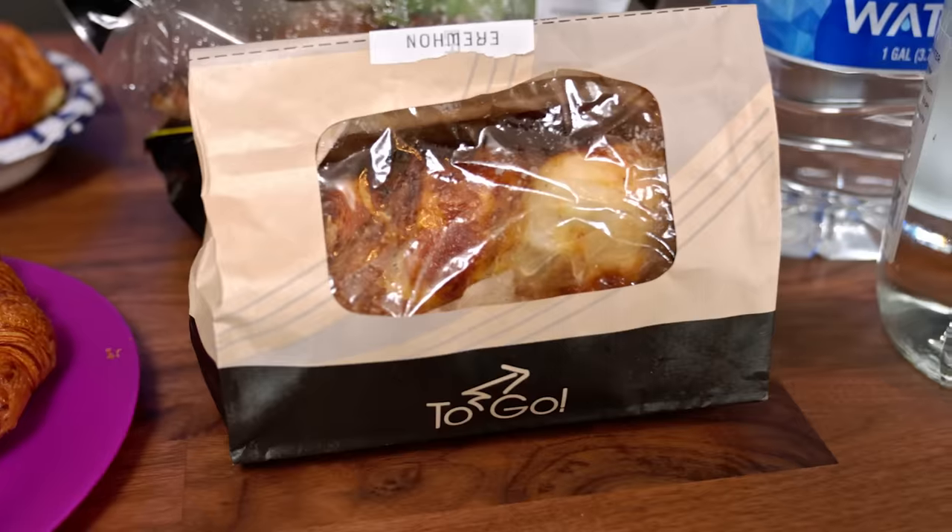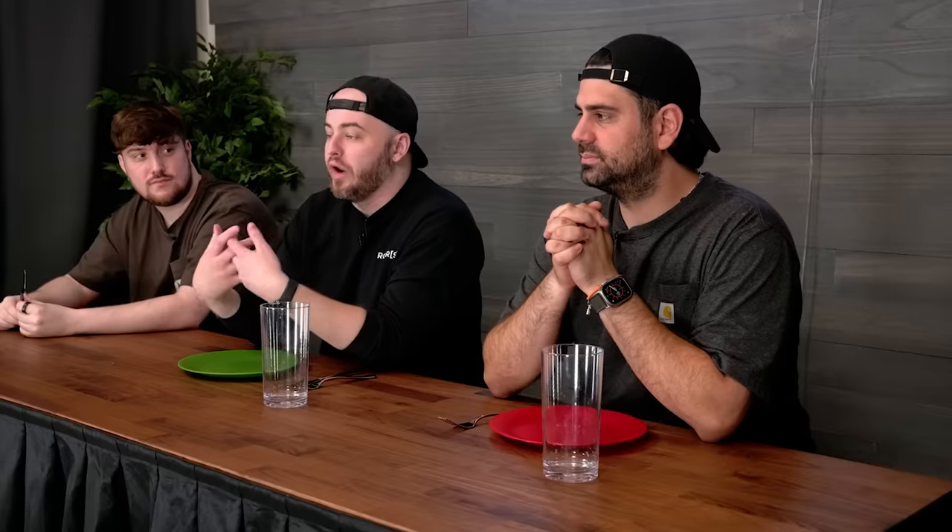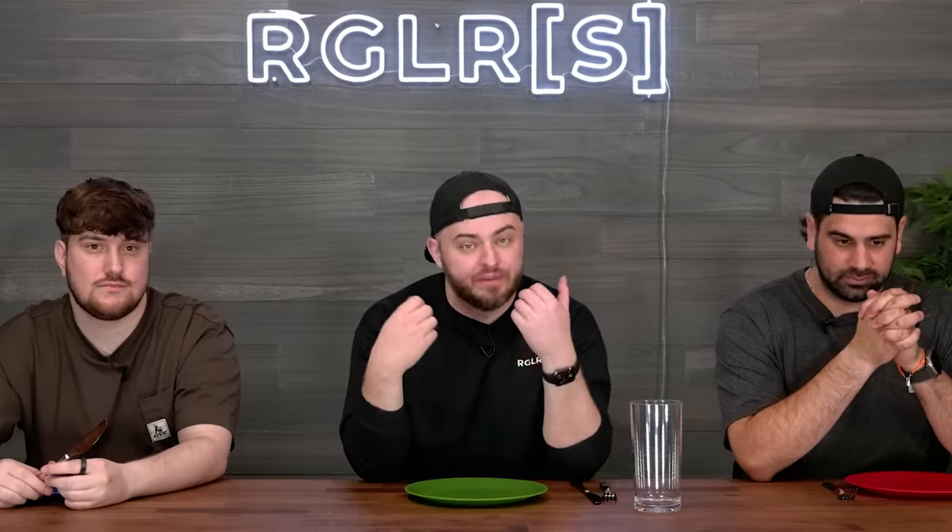Today we're doing that again, but different. We have prepared a whole bunch of food from Erewhon, which is very expensive, and we have the cheap alternative from a normal grocery store. We're going to try both and see if we can guess which one is expensive and which one is cheap. This is cheap versus expensive. Hit the like button, hit that subscribe button, and let's start taste testing.